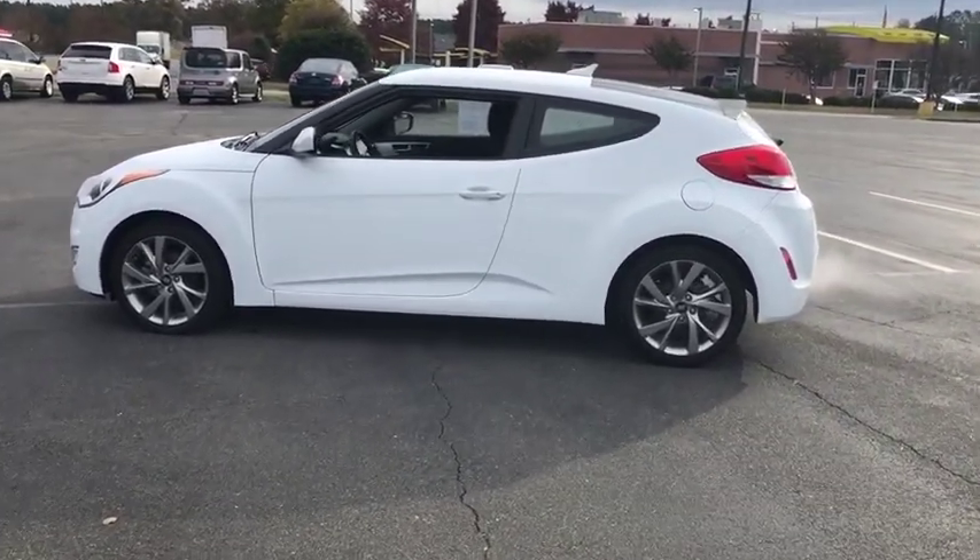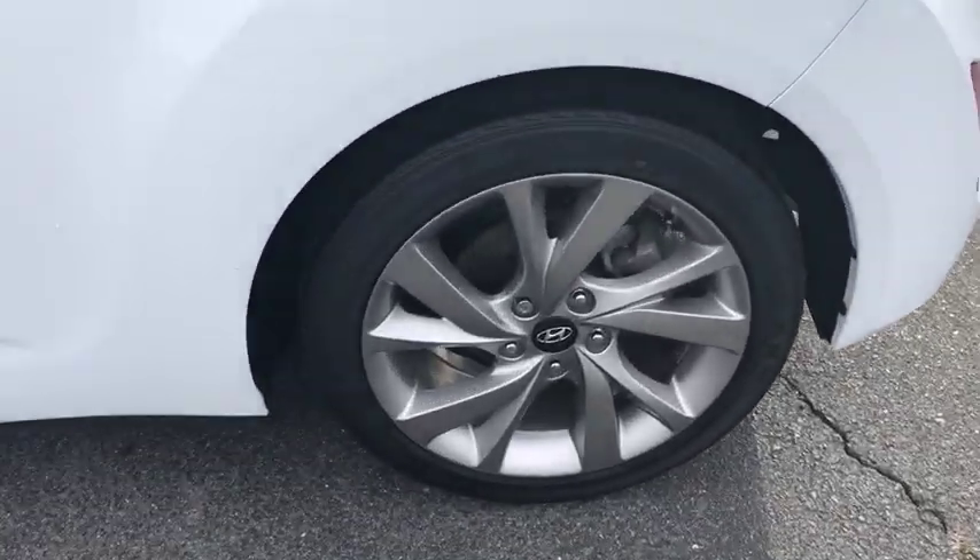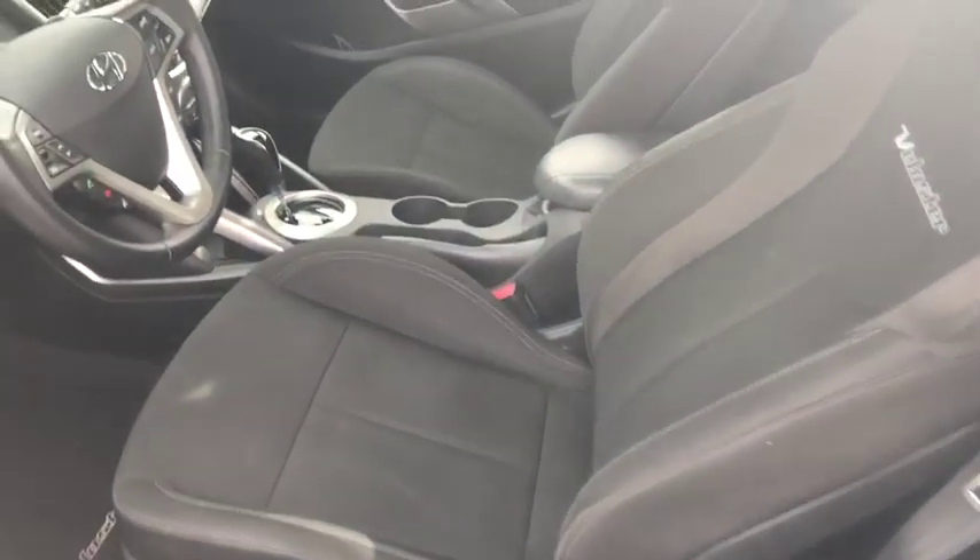CD player, electronic stability control, trip computer, rear window defroster, security system, power windows, remote keyless entry, tachometer, brake assist, carpeted floor mats, overhead console.